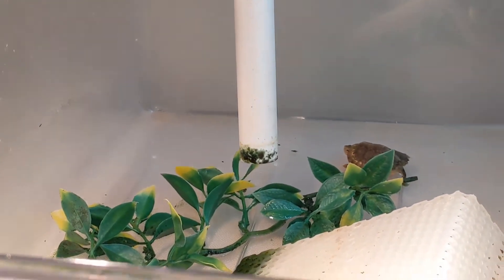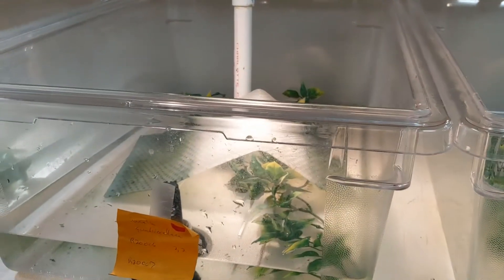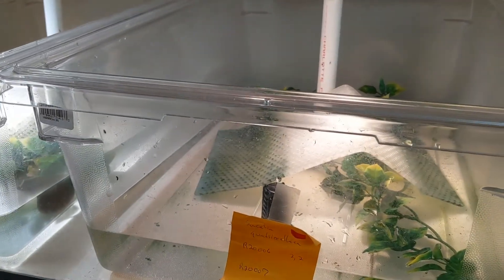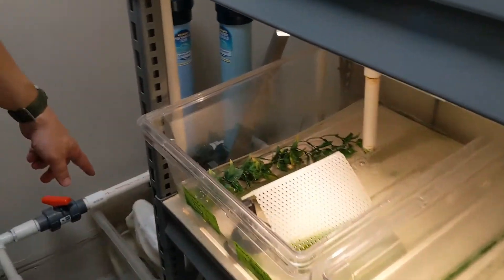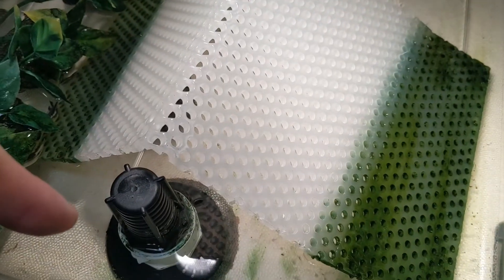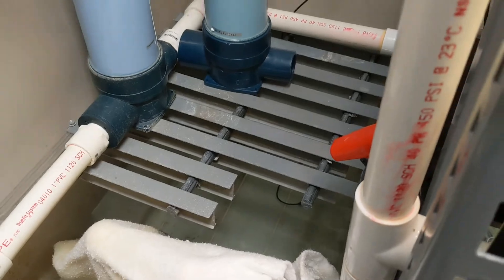So why do you have this water constantly flowing? It's actually all on filtration. It comes out of the pipe, runs through, and comes down to here and into filtration.